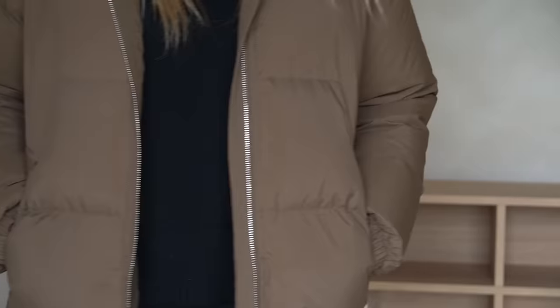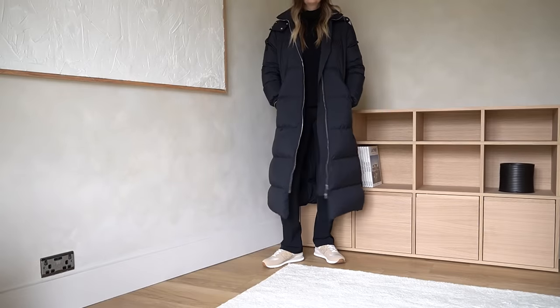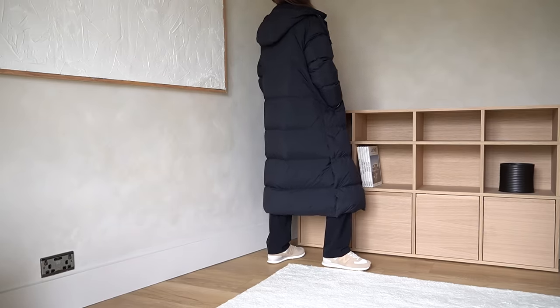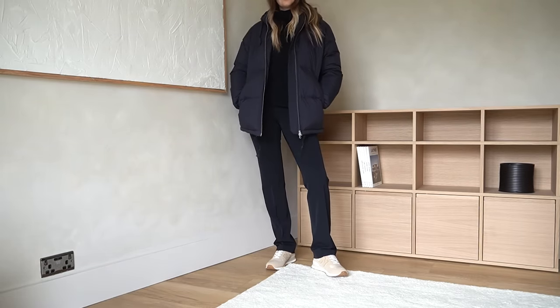They occasionally add in a new colorway, like this brown — I believe that was brought out last year and they've brought it back for this winter season. So this brown one is the mid-length. I also have the long length in black and a short version also in black.